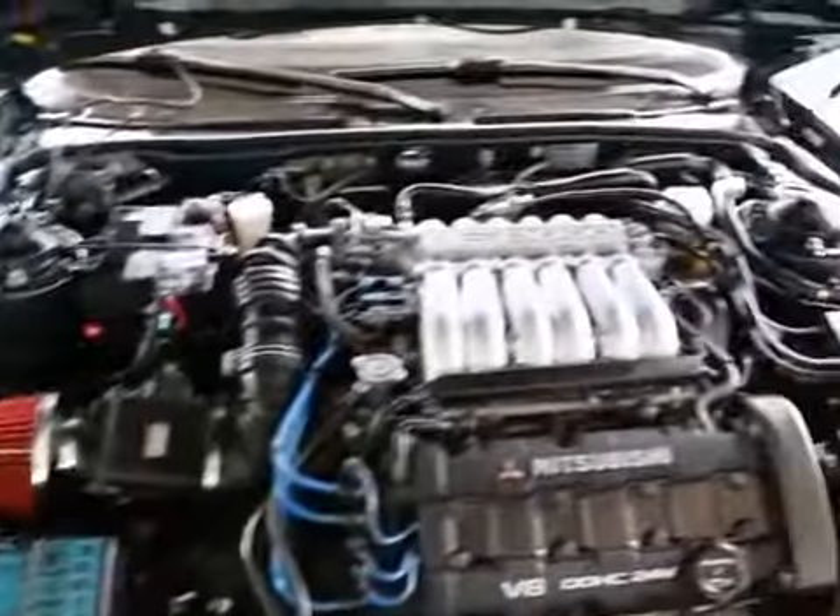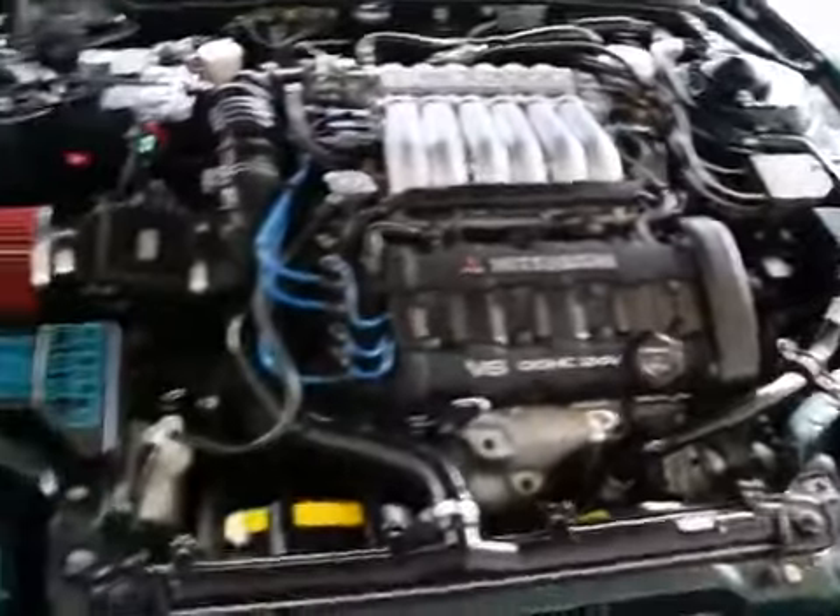A really clean engine compartment — a sign of a well-cared-for vehicle. This engine makes 220 horsepower, so it's a very clean vehicle.